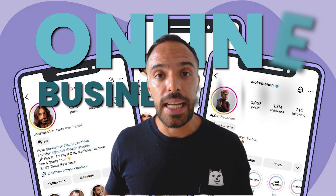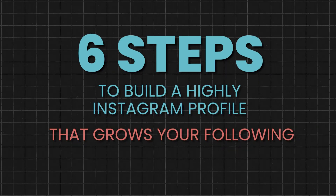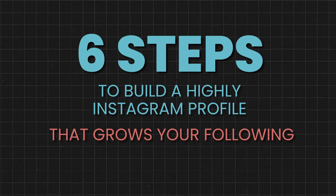Think of your Instagram profile as your online business card. If it doesn't immediately convey who you are, what you offer, and why people should follow, you're missing out on valuable opportunities. We're going to be covering six steps that you should take right now in order to fix your Instagram profile and start getting more organic profile visits.